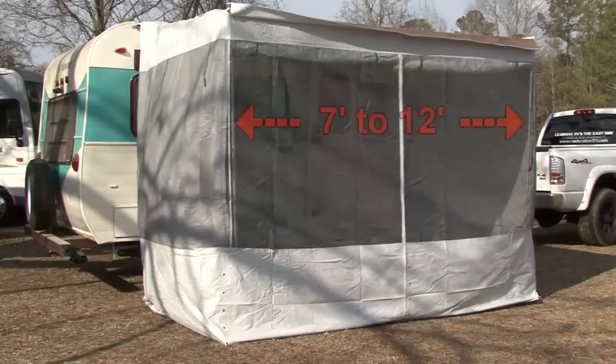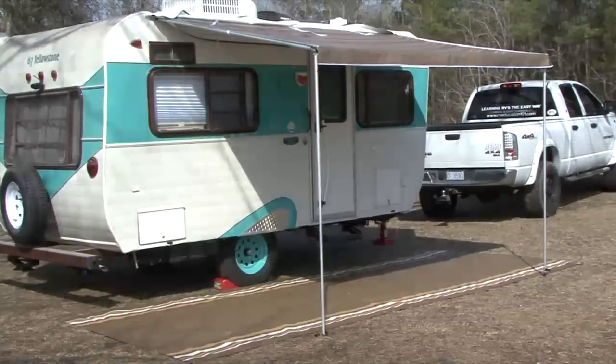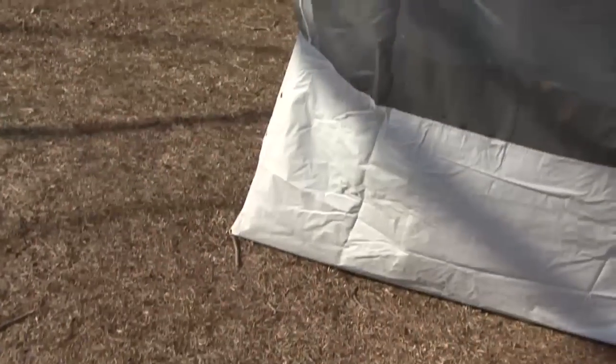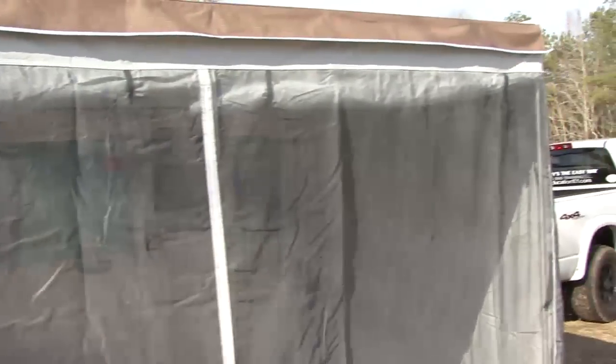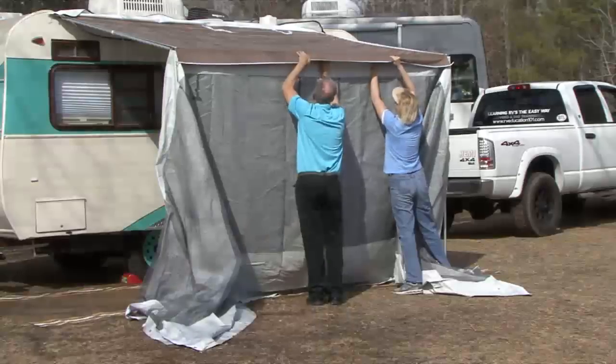Trim line screen rooms are available in 7 to 12 foot lengths and are designed to fit all trim line patio awnings. The quality construction is built for years of rugged use and camping, with features that include an attractive non-flammable fine mesh polyester screen with a snug, secure fit.